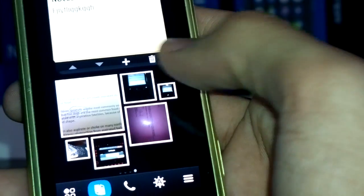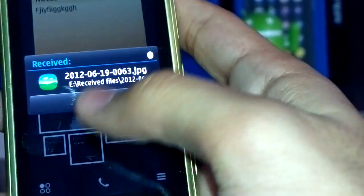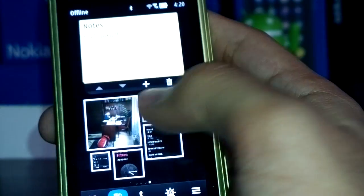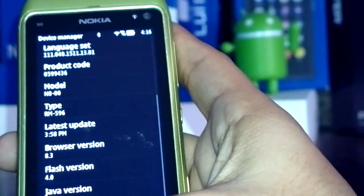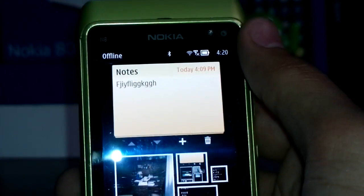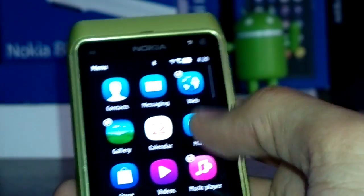Another widget is the photo wall, which you'll be familiar with from the 808 on Bell Feature Pack 1. It just displays your latest captured photos, and every time you swipe back it's refreshed. Clicking on a photo will take you directly into the gallery. So if I click on a photo here, it should open that photo in the gallery — and there you go. The other main widget I've noticed is the Notes widget, which allows you to quickly add and edit notes from the home screen, as well as view them.